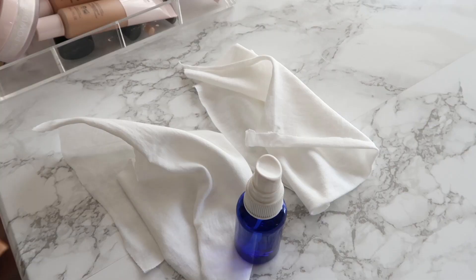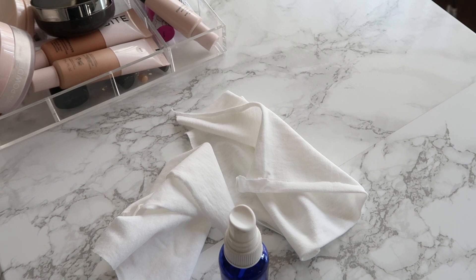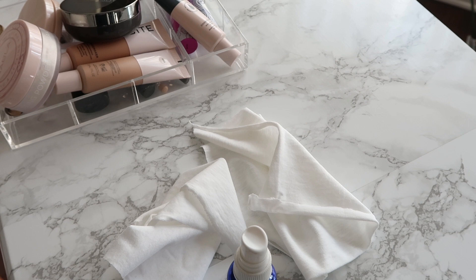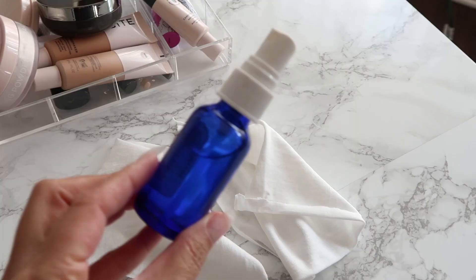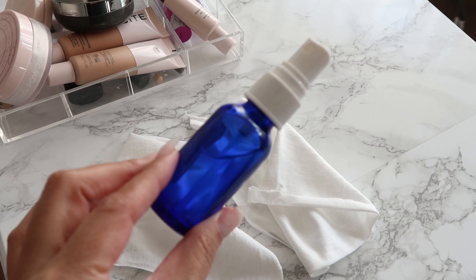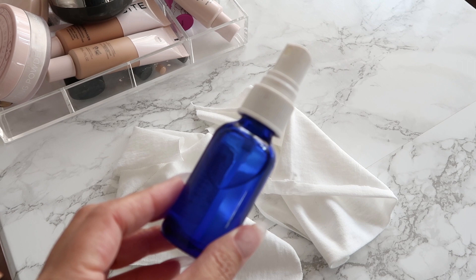For cleaning the makeup itself, I'm going to use a set of different rags — these are just old t-shirts that I cut into rags for cleaning around the house. That's an eco-friendly tip: if you don't want to keep buying paper towels, just use your old t-shirts. It works great. As far as the sanitizer or disinfectant, I'm just going to use some alcohol — this is 91% alcohol.